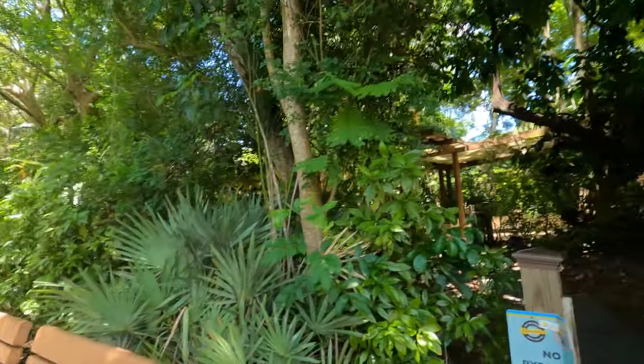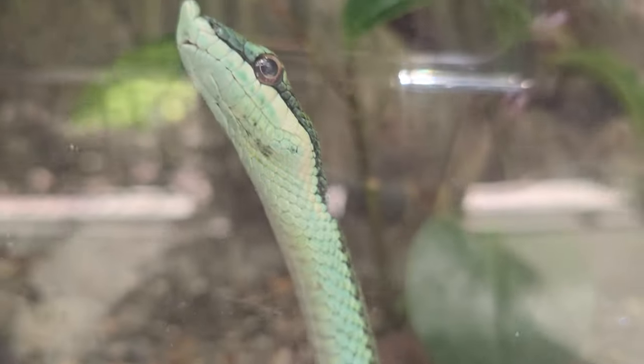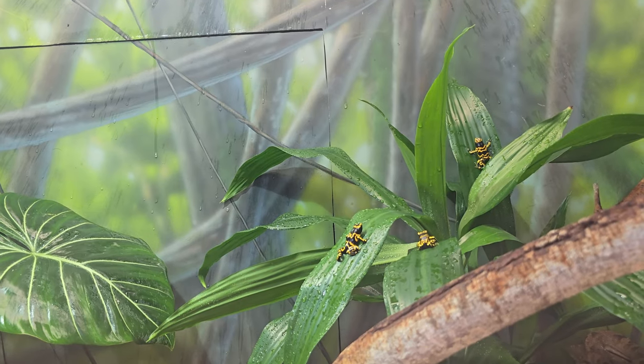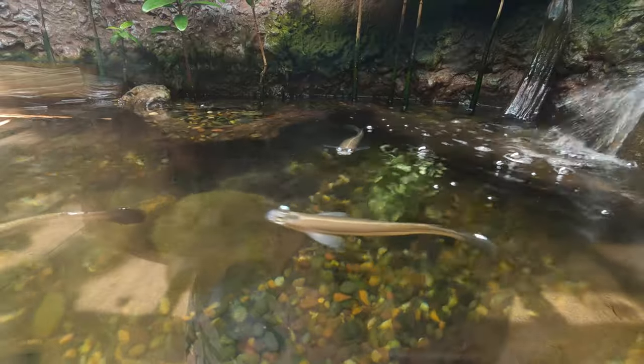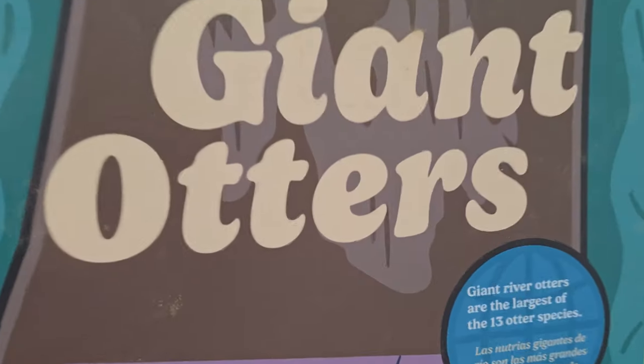Now we're going into the Amazon Oasis — sorry if I look a little ghostly because I had to pack on the sunscreen. The Amazon Oasis has an extensive collection of colorful snakes, lizards, and frogs in beautiful terrariums. It also has a huge forest area with beautiful vegetation and fascinating animals like giant otters.